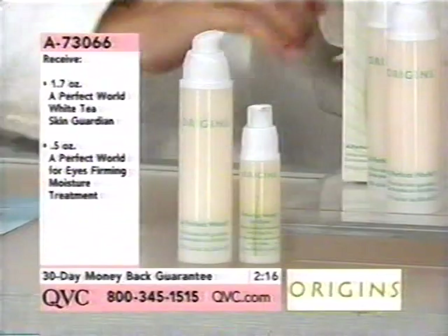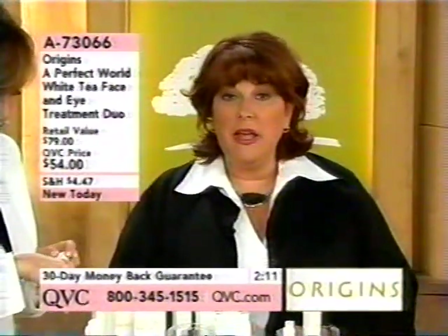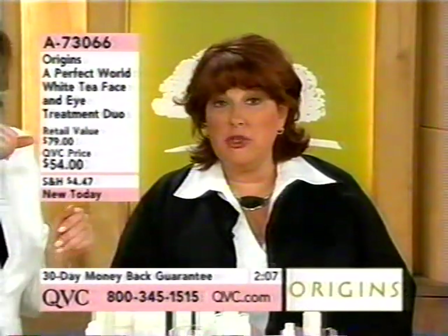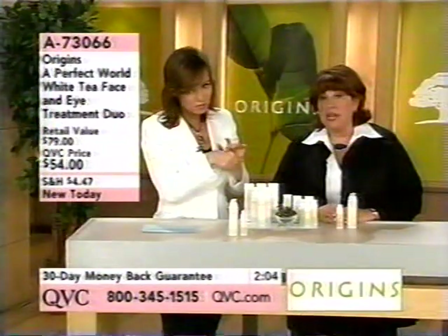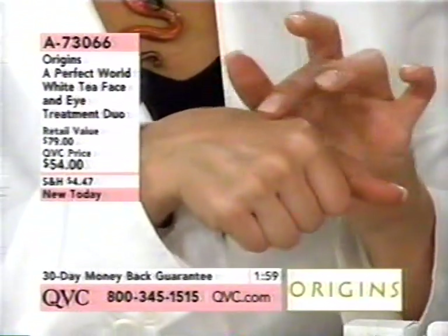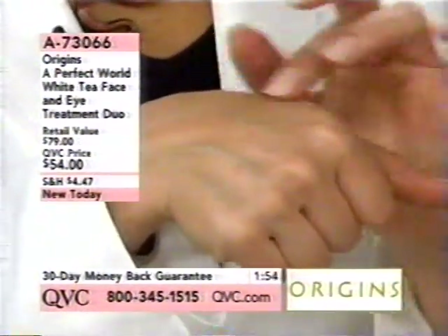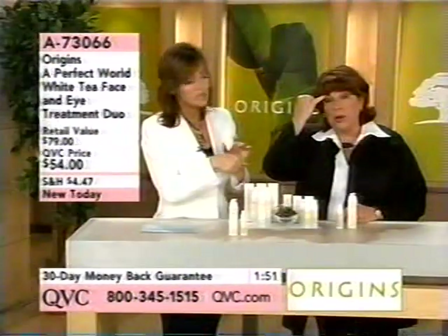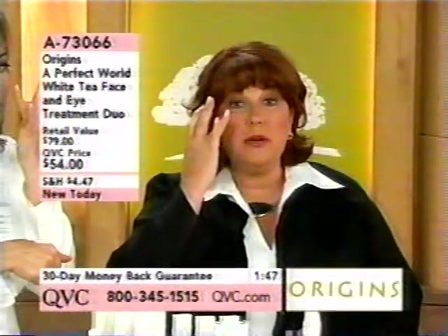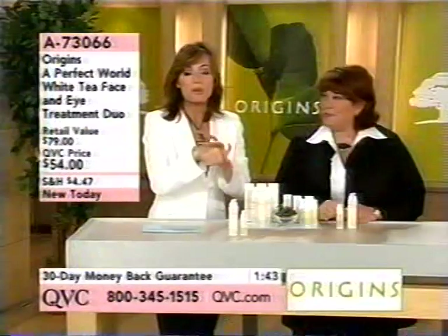The eye product also features Silver Tip White Tea. It's a firming moisture treatment for eyes — great for firming and toning the eye area, helping with dark circles, with the same great protective element against free radical damage. A little goes a long way. Apply it at the brow bone, corner of the eye, and right under the eye, and gently pat it in with the ring finger. You're getting both pieces for $54.